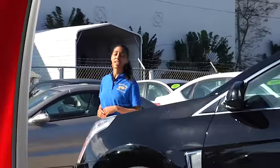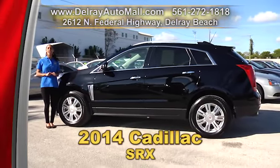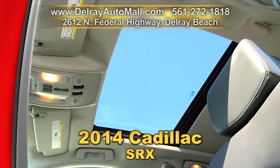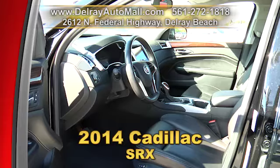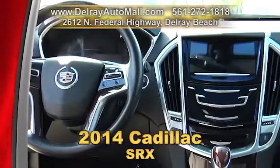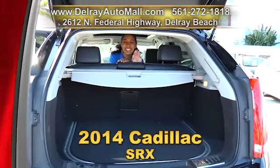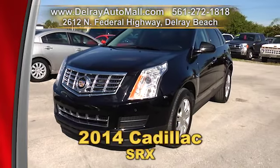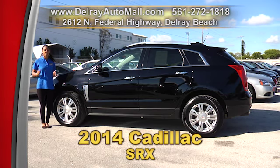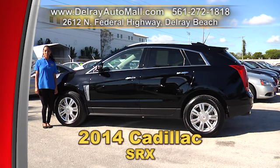This SUV is fully loaded and it is ready for you right here at Delray Auto Mall. It's our 2014 Cadillac SRX Luxury Edition. It has black leather interior, a panoramic sunroof, the keyless go system with adaptive remote start, power rear hatch, power heated outside mirrors adjustable with turn signal and curb tilt. It also has a Cadillac CUE system with a Bose audio sound system, Bluetooth connection with audio streaming, HID headlamps, and a rear vision camera, and so much more. It has a balance of factory warranty and a clean auto check history. Give us a call at 561-272-1818.